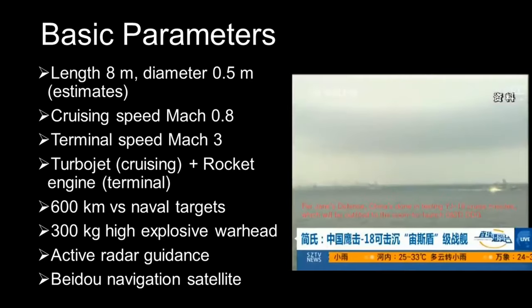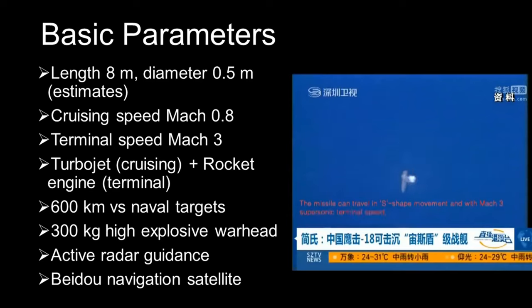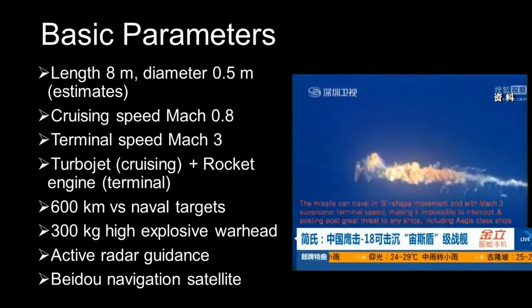The warhead contains around 300 kilograms of high explosives, which is actually on the lower side. In comparison, the Russian Caliber and the American Tomahawk have 450 kilograms.